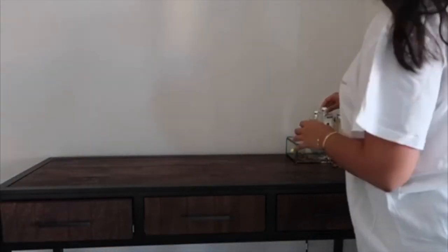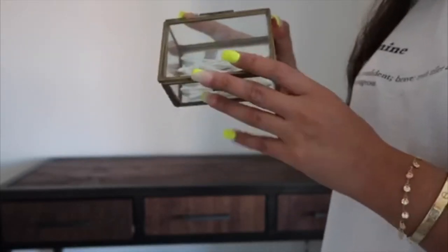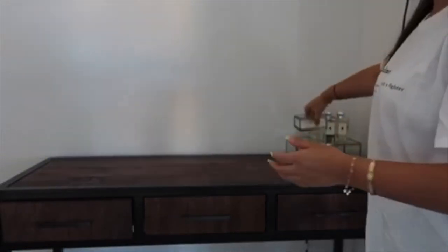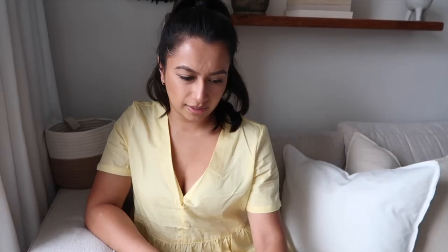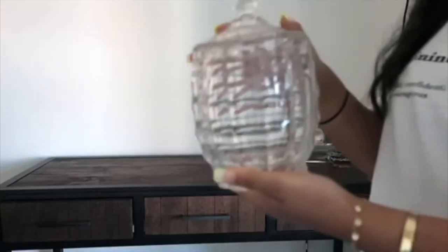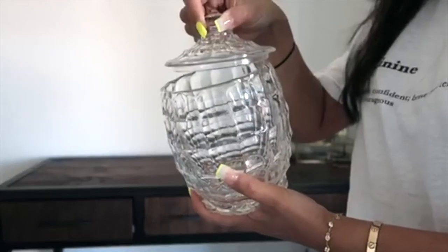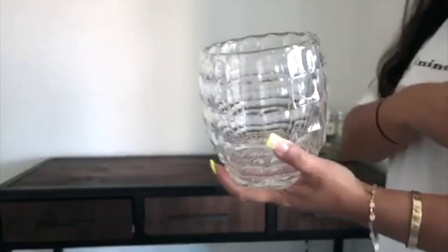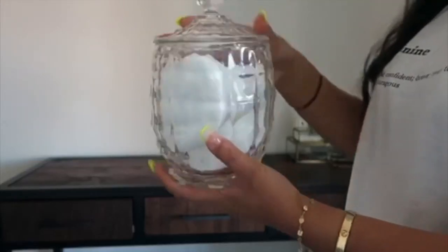Inside another little trinket box — same style, this one from H&M for about $3.99 — I had a little Jo Malone hand and body cream, making it my little Jo Malone corner. This jar my mum actually got from a charity shop. Charity shops are a really good shout for finding shabby chic style or crystal jars — really good for little trinkets to decorate with. I've just put my cotton rounds in there, which I use to take my makeup off.